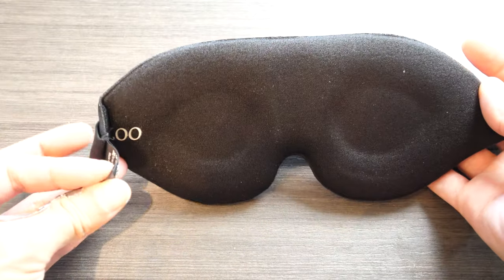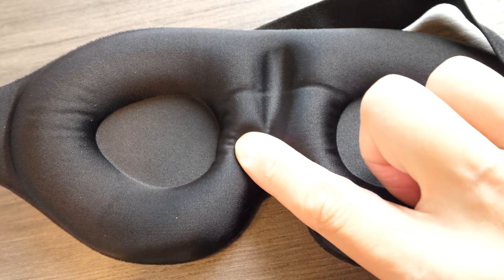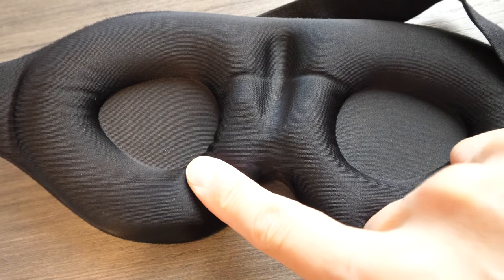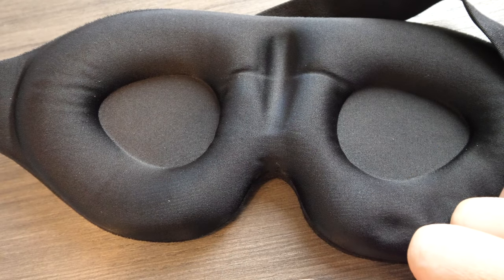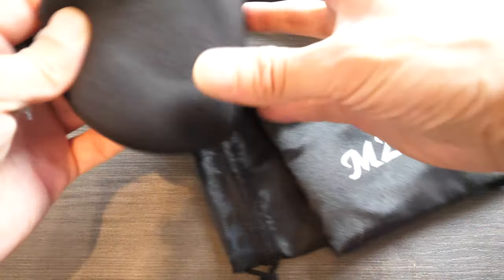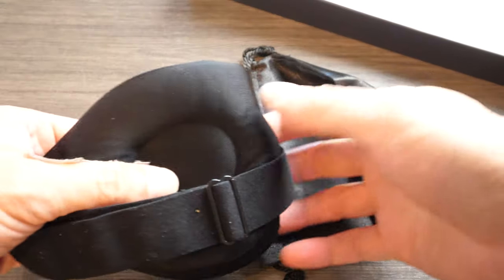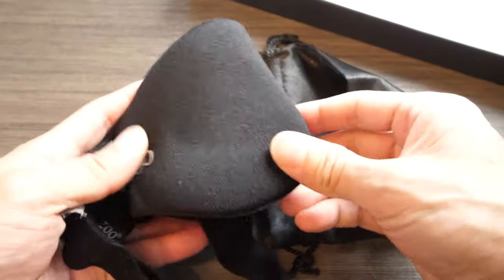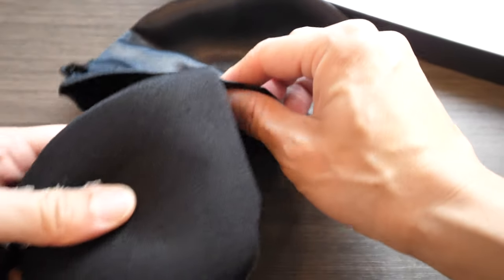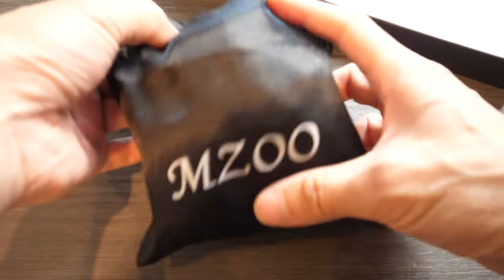This is the front of it — I chose the black one, but there are different colors. The foam in it is a soft memory foam, so it's going to contour to your face and stay there. That's how it flexes. Let me put it in the bag to show you what it looks like — I assume you fold it like this, or maybe this way. Just kind of shove it in here; they want you to fold it in half and put it inside the little baggie.